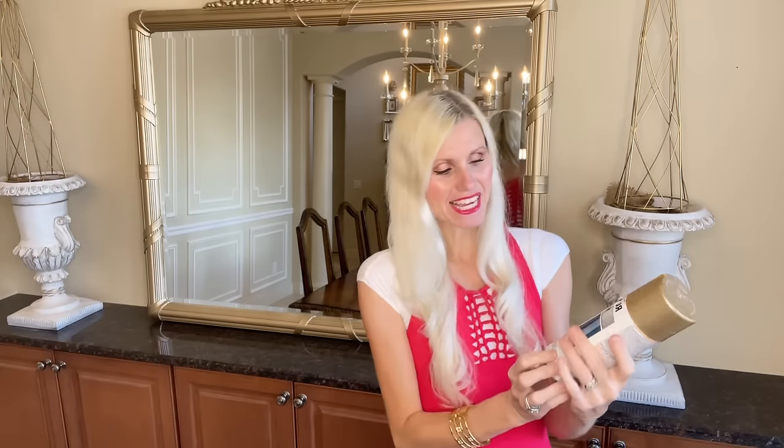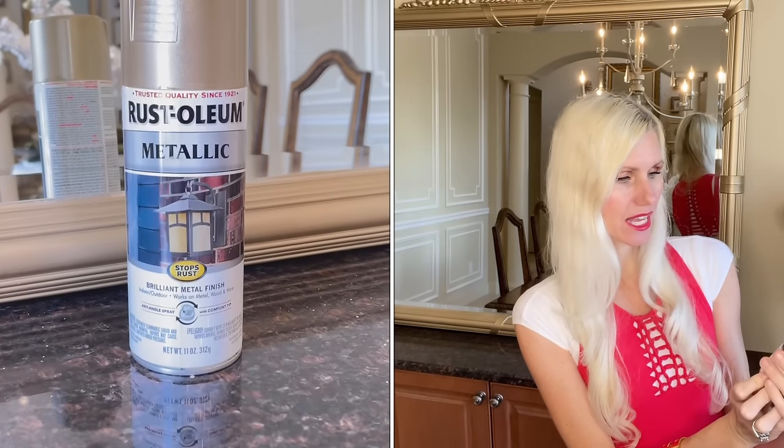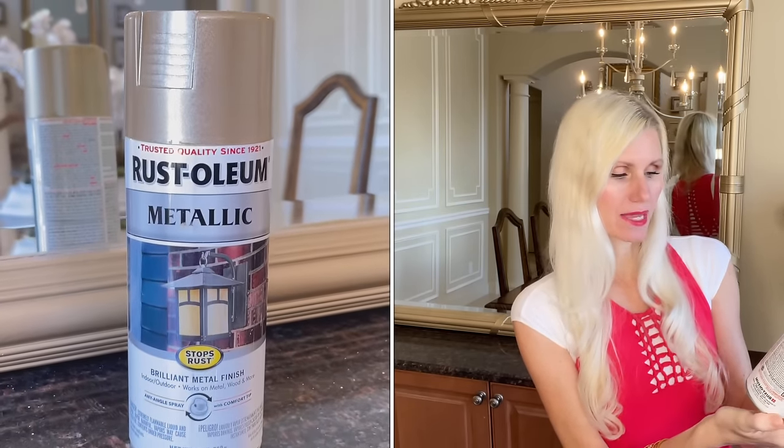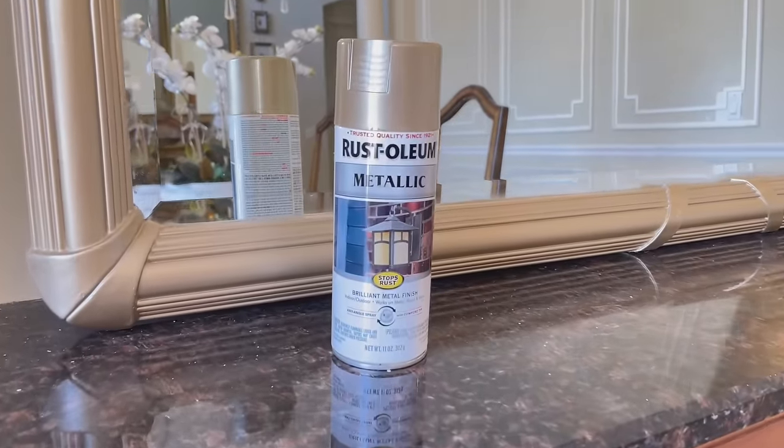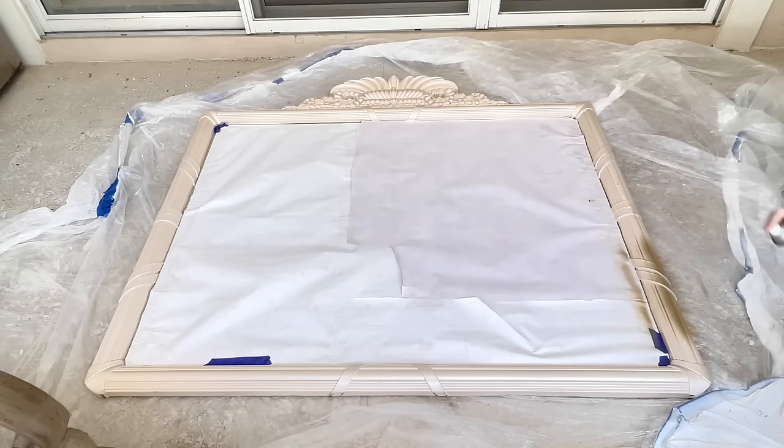Now that my mirror was prepped and ready for paint, I took it outside and decided to use this Rust-Oleum spray paint — a metallic warm gold. I hadn't used this color before but wanted to give it a shot. I liked it because it's more of a champagne color and not a bright gold, which is going to be perfect in this dining room. I began spraying the mirror frame with this paint.